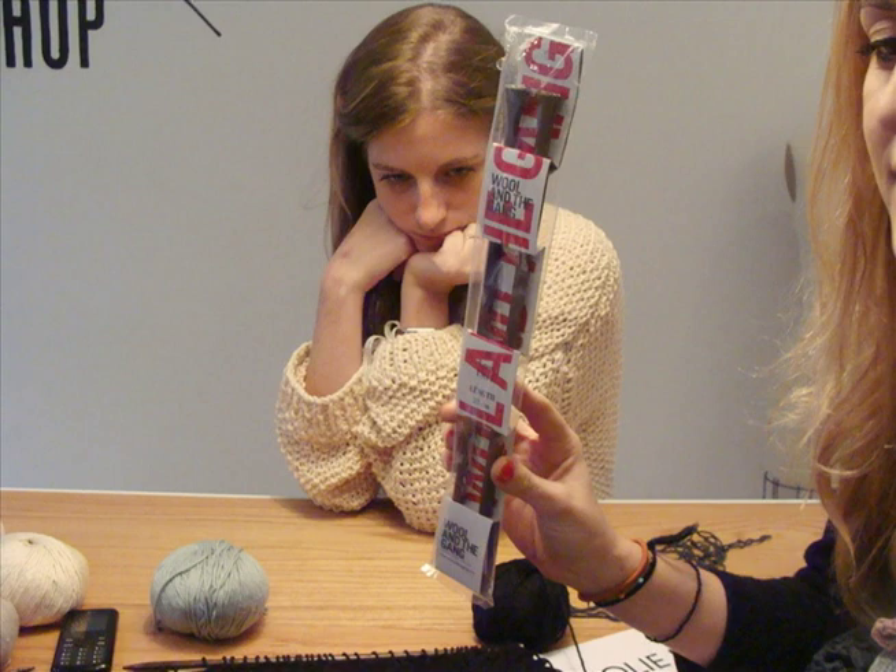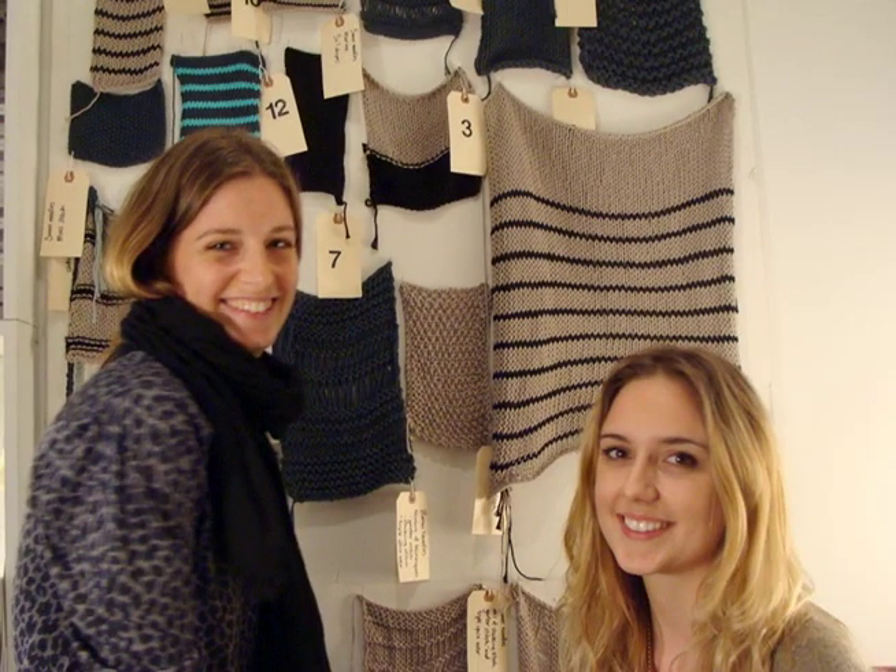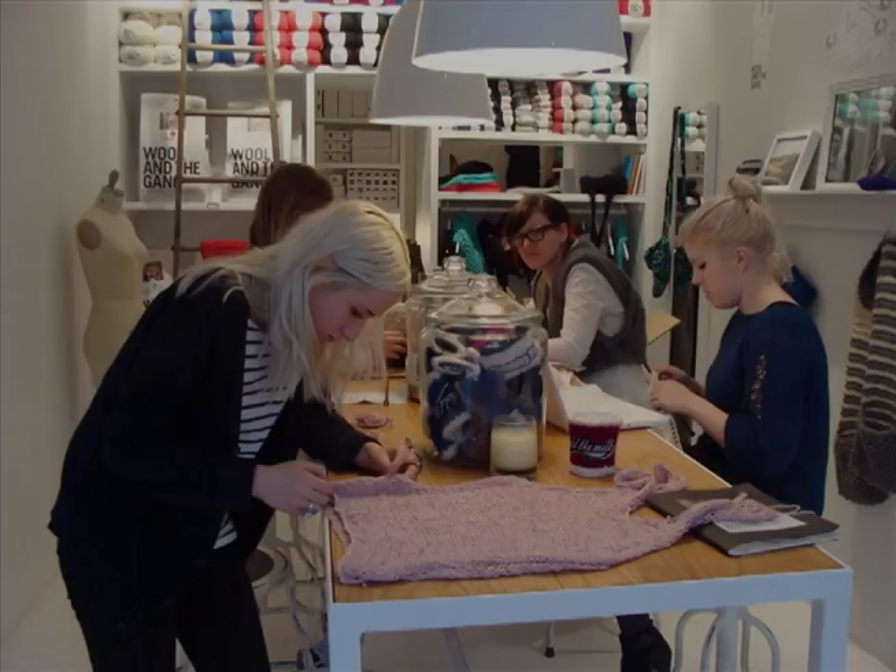You can buy a kit — it has the pattern, the needles, the wool — and you can knit it yourself. My name's Jade, and I'm a knitwear designer. I'm Aurelie. I studied at St Martin in London with Jade. Now we are in New York with the design team.